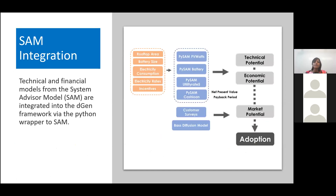The modeling of battery storage systems in Degen uses the System Advisor Model (SAM), also developed at NREL. We use the PVWatts model, the battery model, the cash loan financial model, and the utility rate technical modeling from SAM. These are integrated into the Degen framework through a Python wrapper to SAM. Both the net present value and the payback period — important metrics in Degen to calculate economic and market potential — are outputs of SAM.